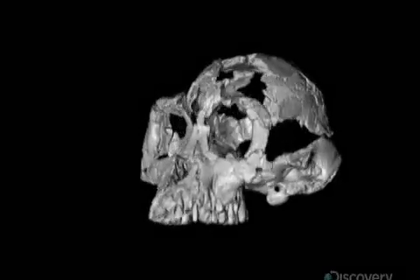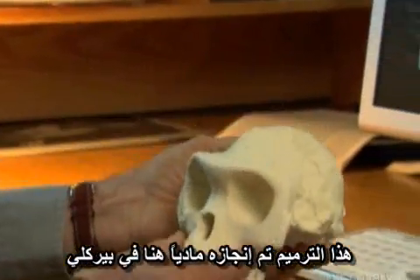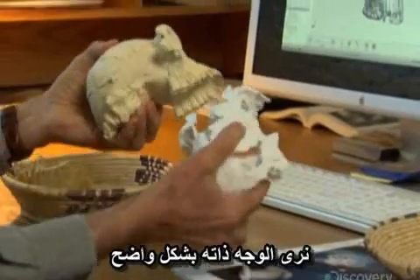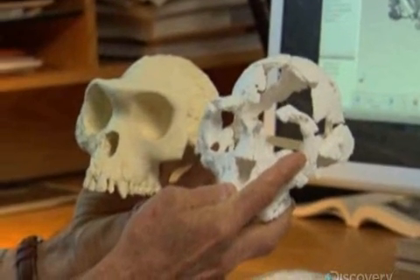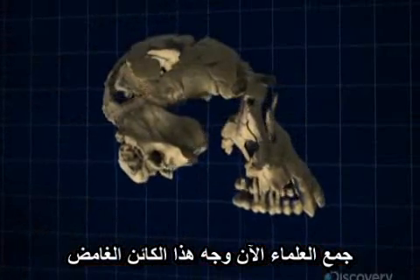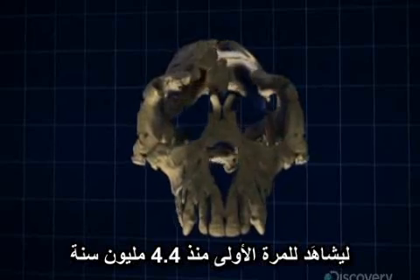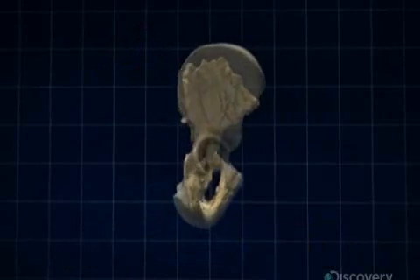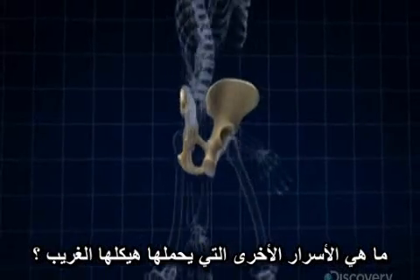Suwa sends the stereolith to Tim White in Berkeley. This restoration was accomplished digitally in Tokyo; this restoration was accomplished physically here in Berkeley. When we compare these two independent reconstructions, we're seeing effectively the same face. The scientists have now reassembled the face of this enigmatic creature, seen for the first time in 4.4 million years. She had a very small brain, and yet her pelvis shows she walked bipedally. Arti seems to have a foot in two worlds.